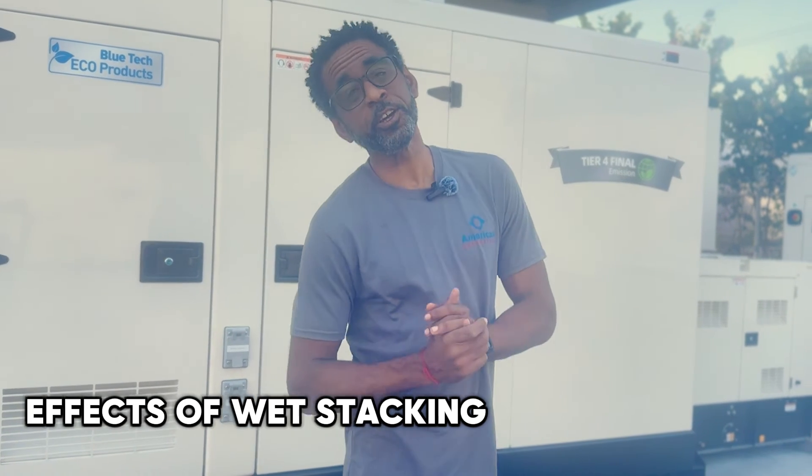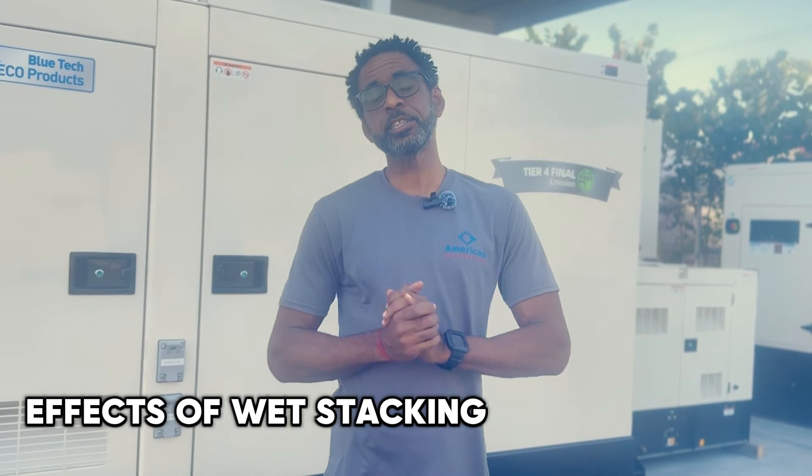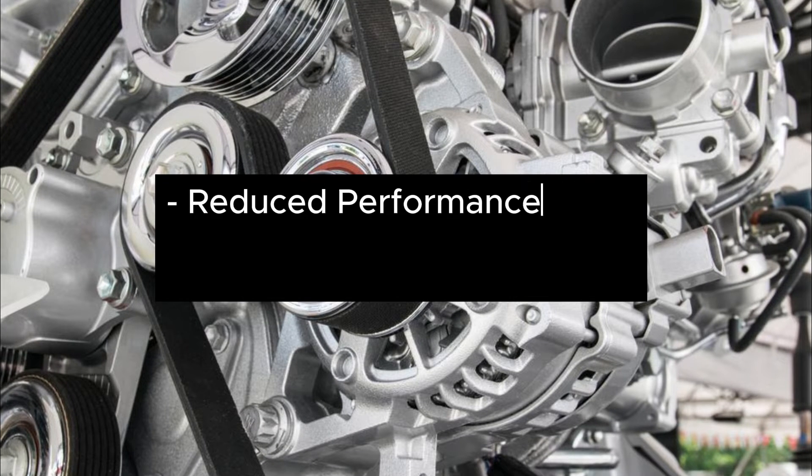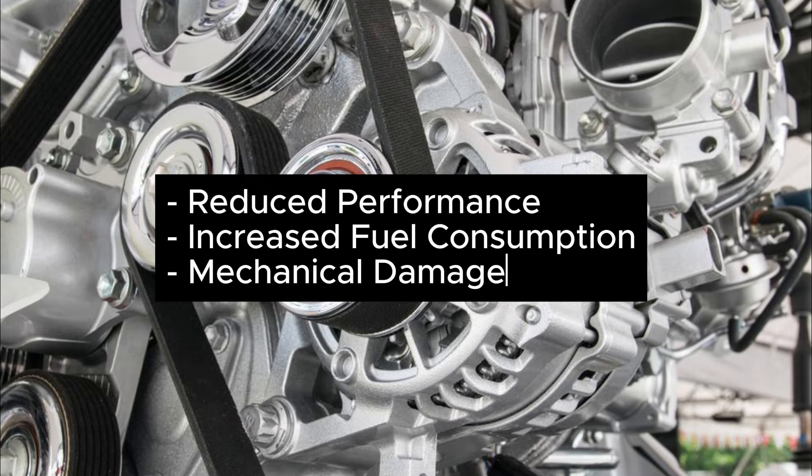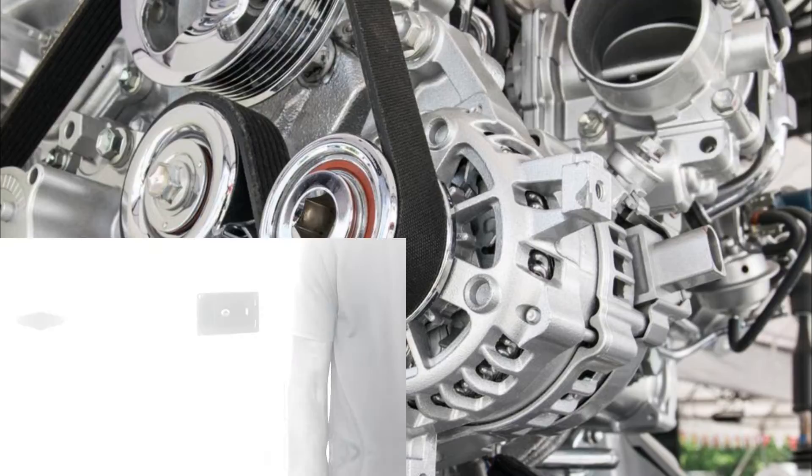Now, it's not only about looking bad. Wet stacking can seriously hamper your generator's performance and health. From hampering efficiency to guzzling more fuel, even causing physical damage, the effects of wet stacking are a slow poison for your diesel engine.